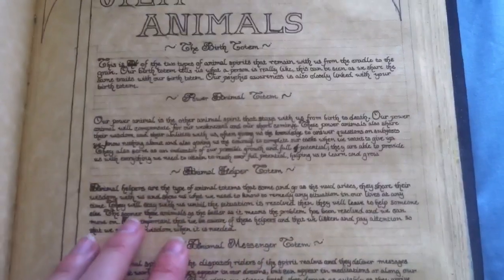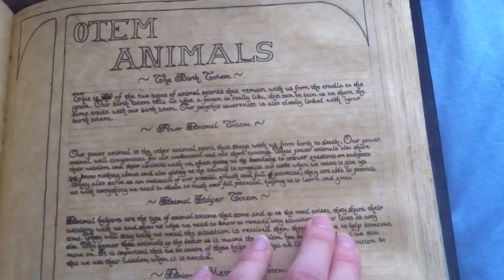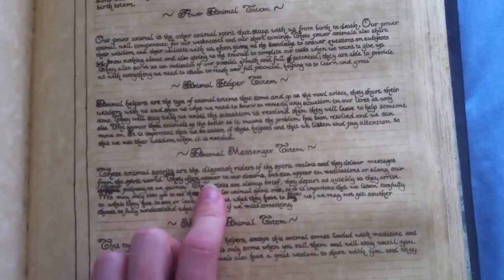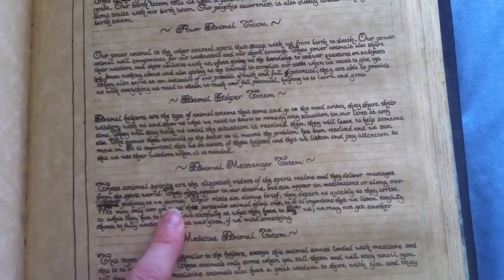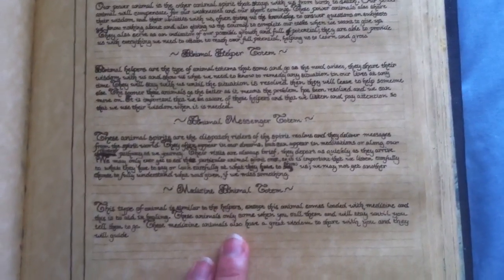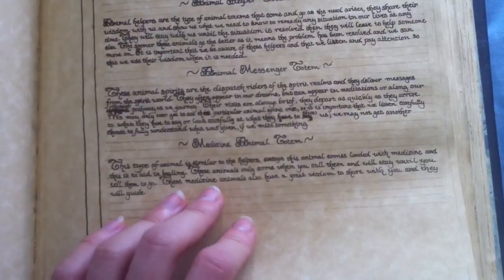Your animal helper totem comes and goes as the need arises — they're just there to help in certain situations. Messenger totems are there to give you messages from the divine, from family, from the other side basically. And then you have medicine animal totems, which you can call upon to heal people emotionally and physically during different parts of their life. I'm going to have lists of all the different totem animals — I think around 50, from bear to insect to different things.